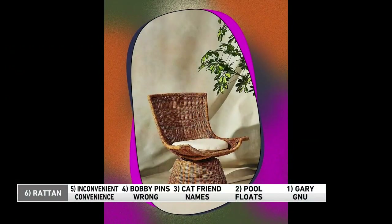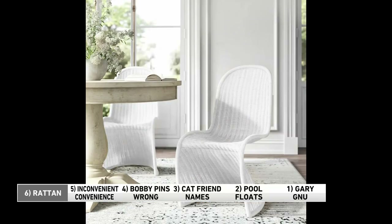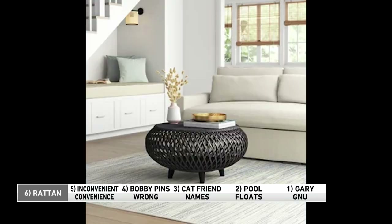Number six: have you considered rattan? It's being called the LBD of interior design — as in the little black dress. That's because rattan is timeless and it's classic. It brings an indoor vibe to your living room in the form of a cute little coffee table, or to the bedroom with the addition of a little dresser. You don't want to overdo it, though — one piece here and one piece there is more than enough, otherwise you're going to look like one of the Golden Girls.